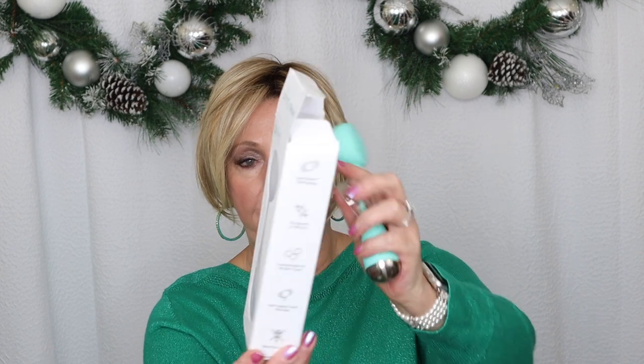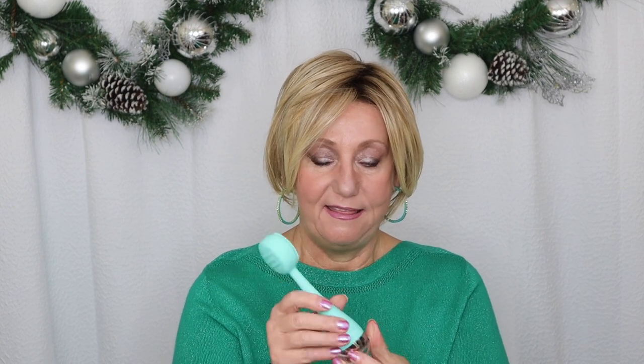The other thing I wanted to share — this was from Octoly — is the PMD Clean. It is a smart facial cleansing device. I never expected this to be this much fun. They send it with a battery, you unwrap it, put it in, and you can stand it up on your vanity. It has several different modes — four different modes.